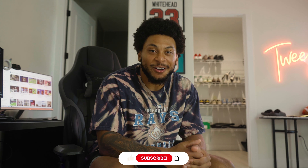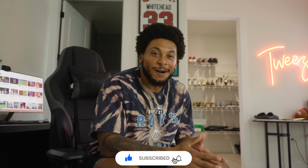Just got done showing you guys some of my favorite shoes and sneakers. I'm a huge sneaker head. Thanks for tuning in, can't wait to catch y'all in the next video.